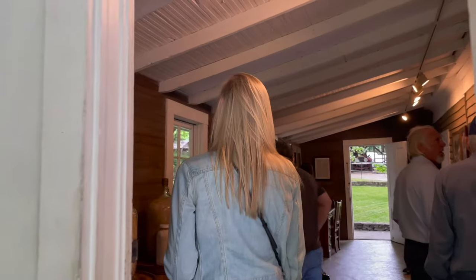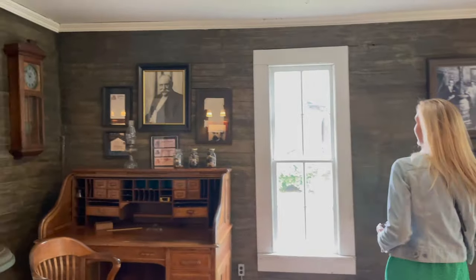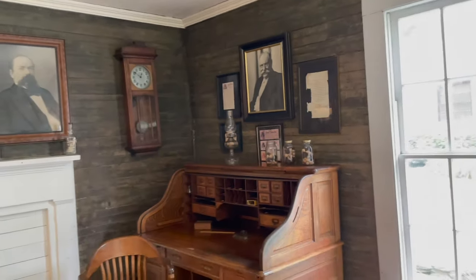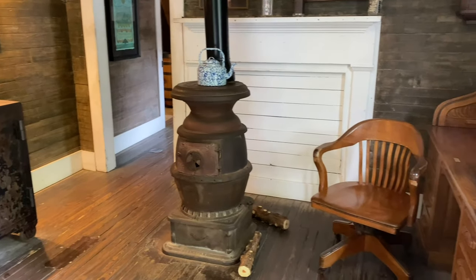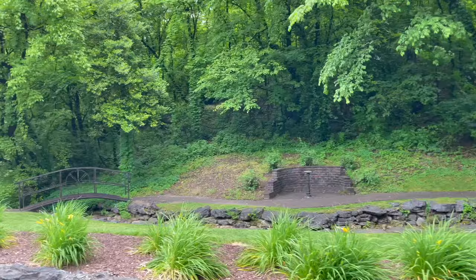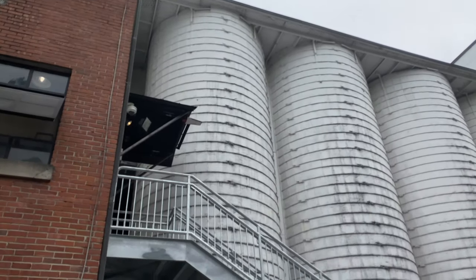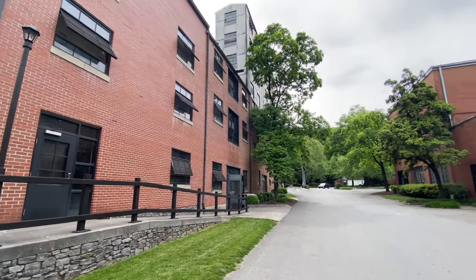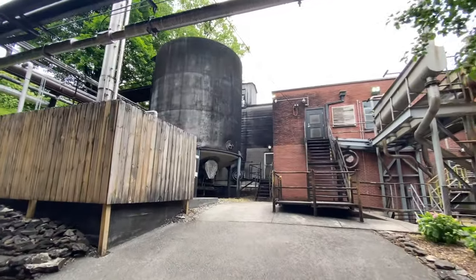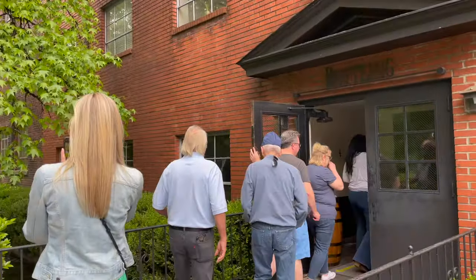This was Jack Daniels' office and the location of the infamous safe. The story goes that Jack got to work really early one morning and couldn't get the safe open, and he got so mad that he ended up kicking it. He broke his toe and it got infected, and six years later in 1911, he ended up dying of sepsis. Inside the secret room were big vats of — I think it was mash — and our guide lifted the lid off one so we could smell it. I guess it smelled like whiskey.